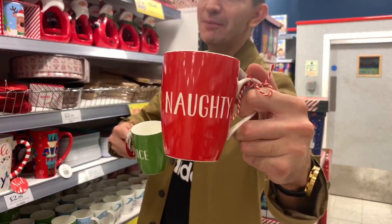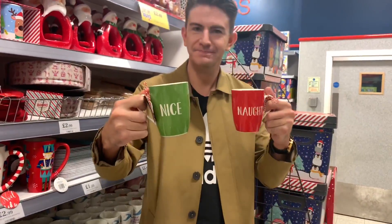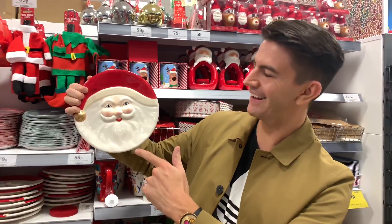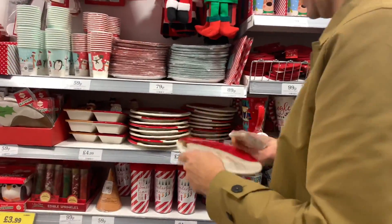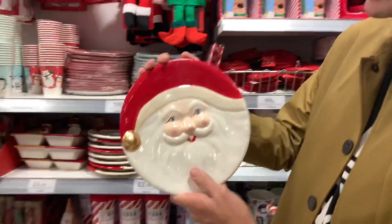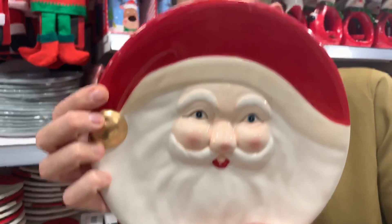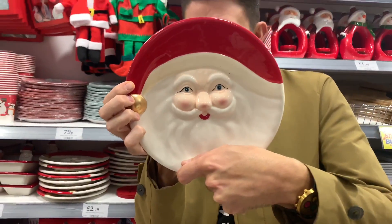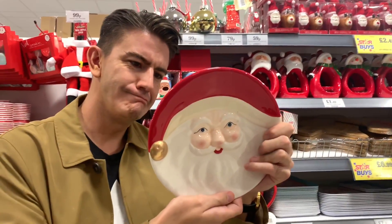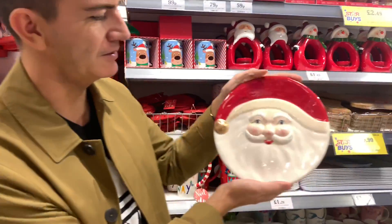Which are you - red or green, naughty or nice? Let us know in the comments! These Christmas plates are really sweet at £2.49, but do not put them in the dishwasher - they're not dishwasher safe and not microwave safe either. Hand wash only. They're for display purposes, really, but they are nice quality.